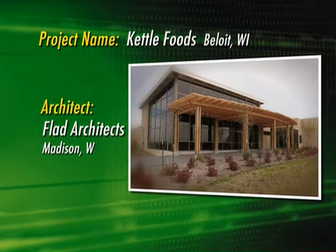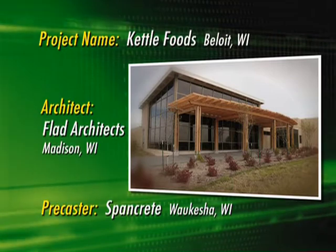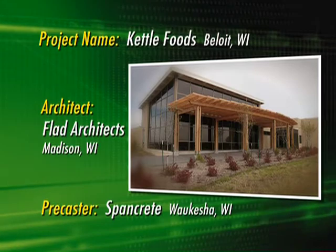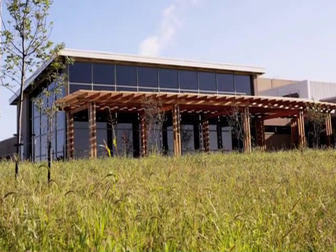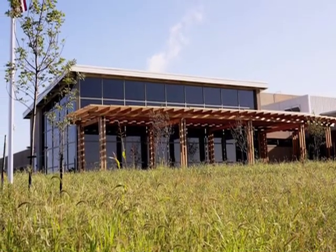Precast concrete walls, wind turbines, and native prairie grasses — doesn't that make you think of potato chips? Each of these sustainable components helped Kettle Foods earn recognition for building the greenest food manufacturing plant in the U.S. Located in the middle of a prairie in Wisconsin, this green-thinking organic potato chip manufacturer chose precast walls to help meet its green goals. Kettle Foods likes to call it sustainability with a purpose, and they wanted a sustainable facility to make organic potato chips because it is in their core values as a company.